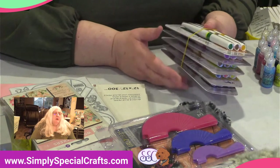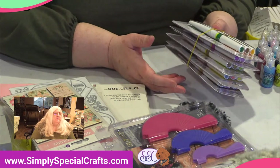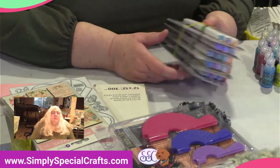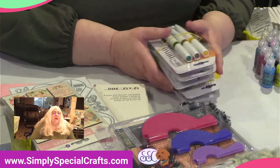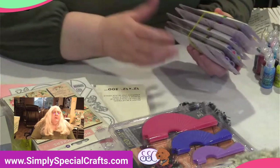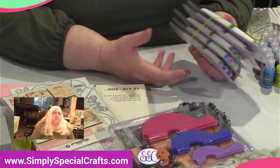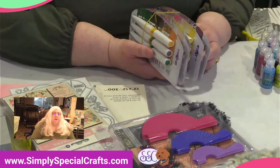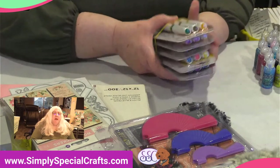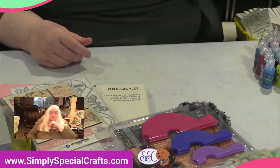Ashley gets to make the choices of what goes in her bundles; I just price them. We also plan to bundle big themed sets — like when we get a Find It Trading set with dies, papers, and stamps — and offer the full bundle at a reduced price. So each week we'll have Brit's Bargains and Ashley's Bargain Bundles. Something new to look forward to!